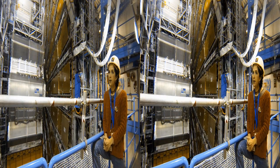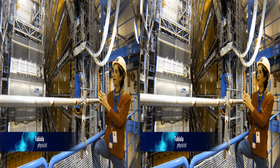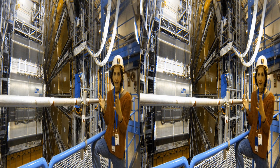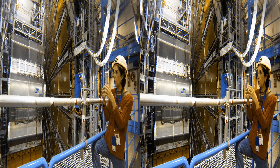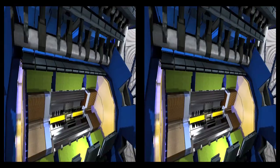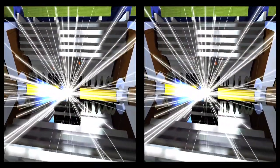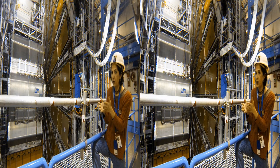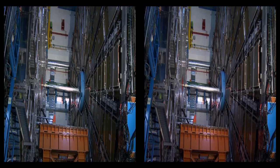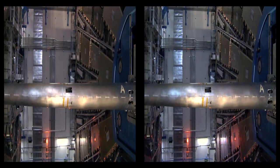This is the ATLAS cavern at point one of the LHC accelerator. The two beams collide in the middle of the cavern and the collision point is surrounded by this enormous high-tech detector, which is there to reconstruct, measure, and identify almost all the particles produced in the collision. These big detectors can be seen as a giant digital camera which takes pictures of the collisions. It has to be a very fast camera because the two beams collide 40 million times a second, and so the detector must be ready to take pictures at a very high speed.